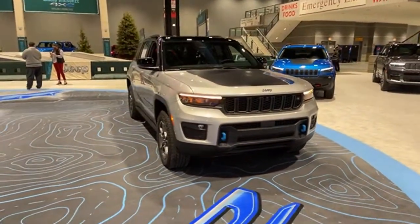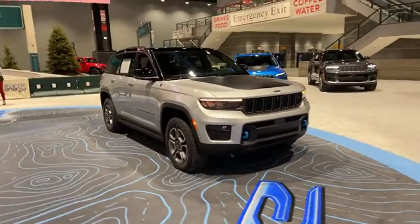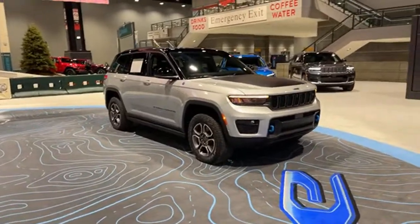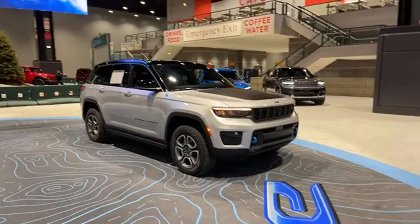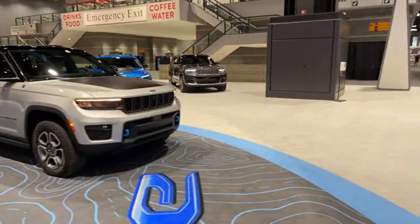The Grand Cherokee 4xe is quite a nice vehicle. I got to check out a non-4xe version at the Houston Auto Show — we have that video up on the channel as well.